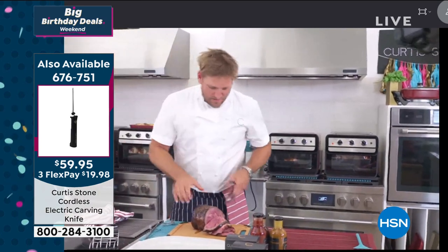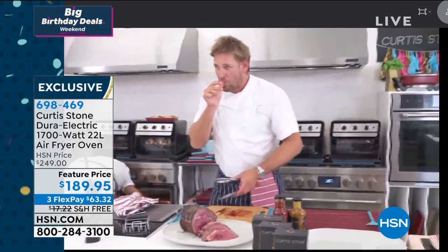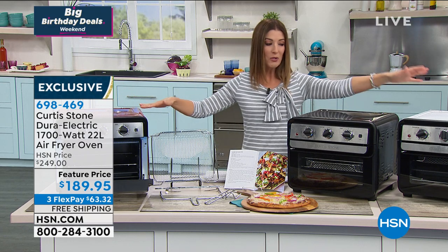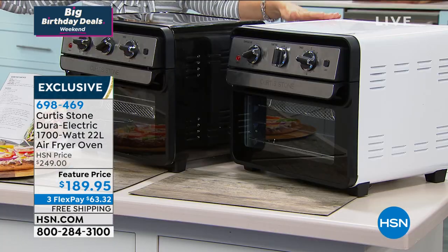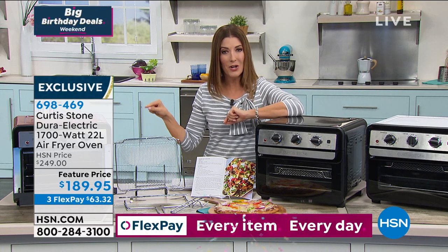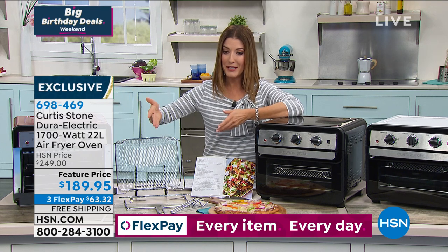If you want the electric carving knife, those are going very quickly at item 676751. Let me give you a great reason to get home our air fryer oven today. The incredible price is $60 off our regular price — not something we get to do every day. We're getting limited, and it is on free shipping, saving you over $17. So $60 plus $17, that's nearly $80 in savings. We can also do this on FlexPay over the next few months. There's never been a better time to invest in the right tools and cook your own meals at home.